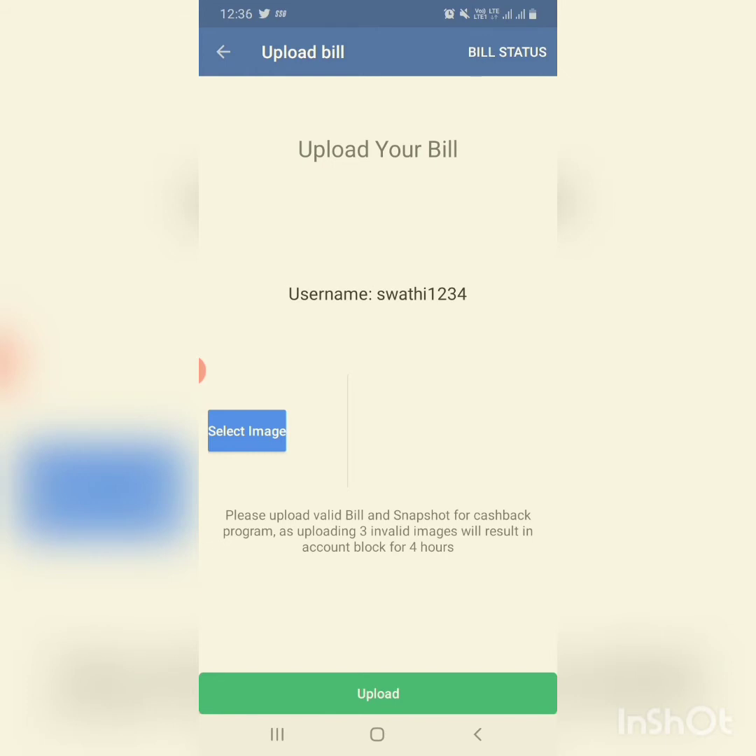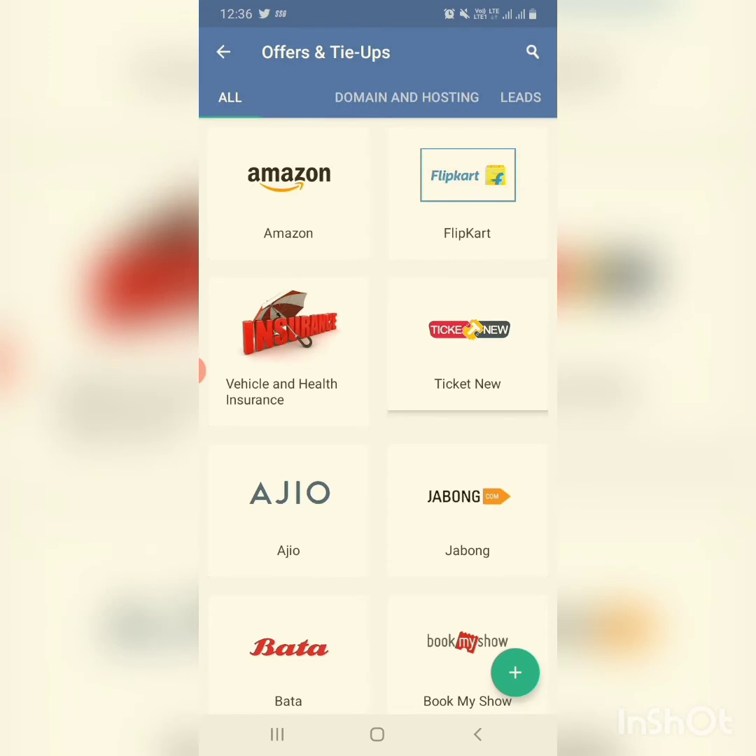You should only upload the bill after your return policy is over. After completing your return policy date, click on the place mark and you will get a page — click on 'select image' and your gallery will open. Select the bill image; it should be clear. After uploading, check your bill status at the top right of the screen. When you click on bill status you can see whether it is paid or unpaid. Note that for every shopping site the return policy date will vary.